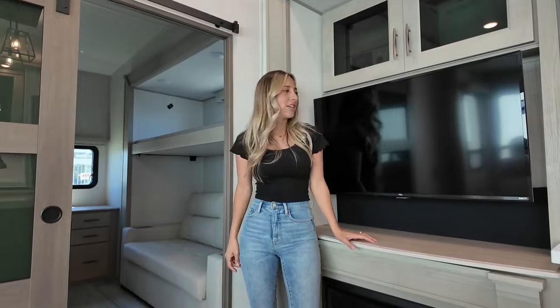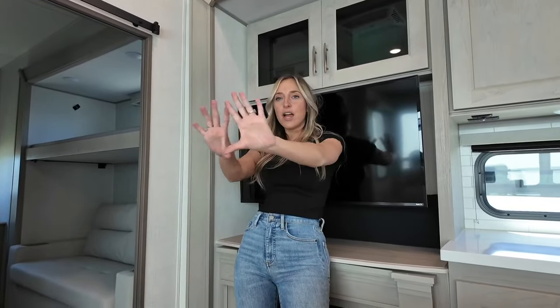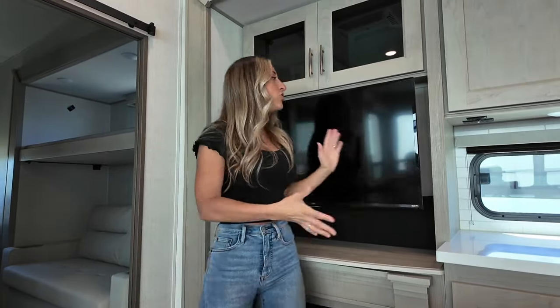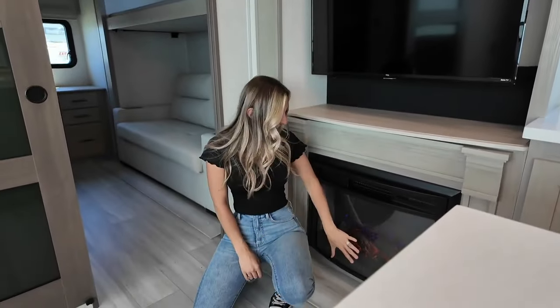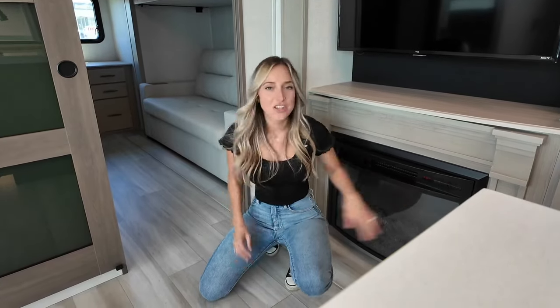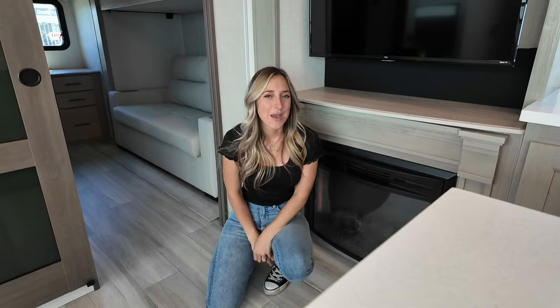One thing we haven't really talked about yet is your entertainment center. This is where we've got your TV, which does come out on a swivel. Our sofa and dinette were all next to each other along this slide, and with this beautiful big island here you might want to adjust the TV to ensure good viewing wherever you are. Below is our fireplace — a more traditional style, but you do have options for lighting to create a nice mood and ambiance, and it's going to output a good amount of heat. It's quite efficient for the big space that you've got.